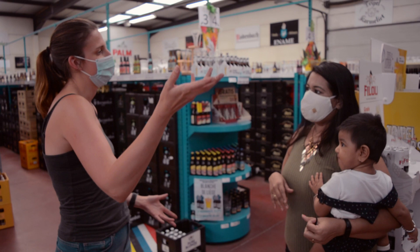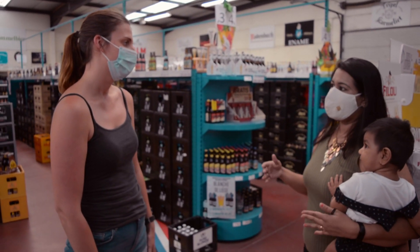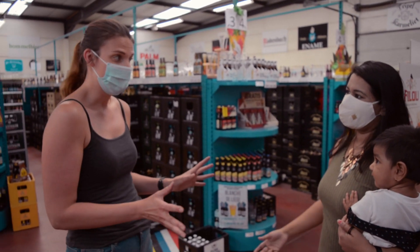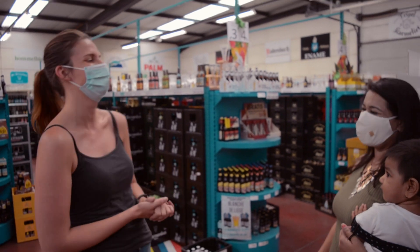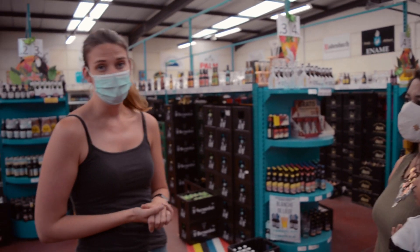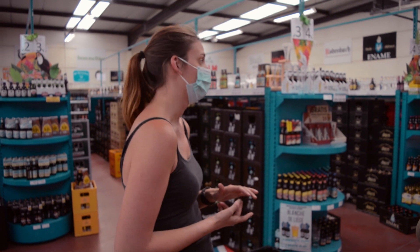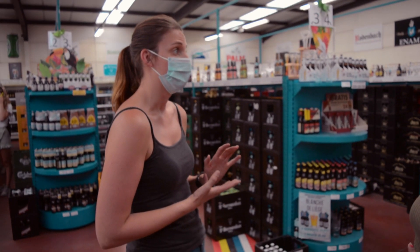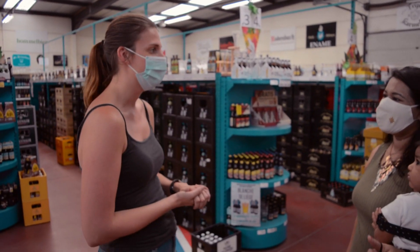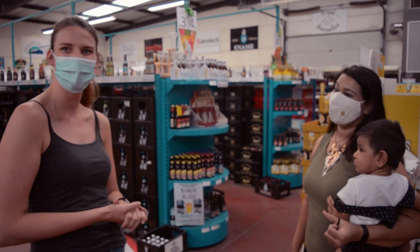We also have a door on the Netherlands side, so it's a Belgian store. How do you pay taxes — in both countries? I don't know, that's my boss's business. Most of the beers we have in our store are Belgian, but we also have Italian beers, Scottish beers, and Dutch beers — a big range of beers. But mostly Belgian, because Belgian beer is the best. Of course!